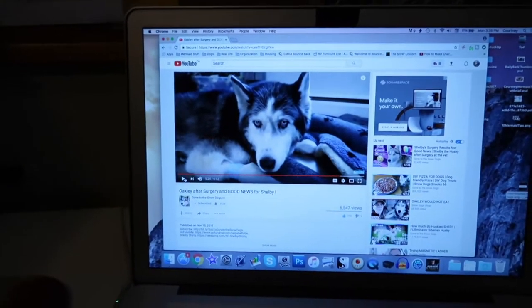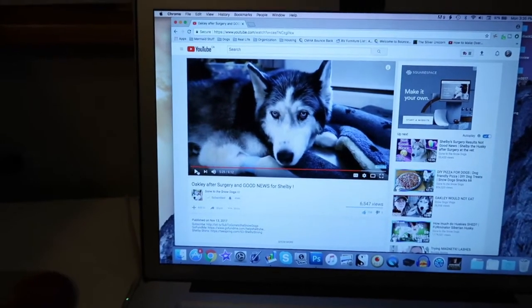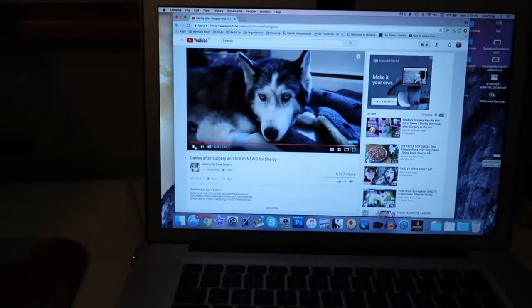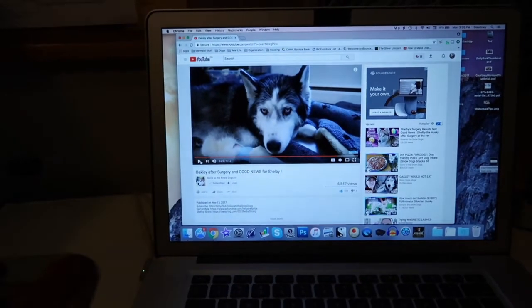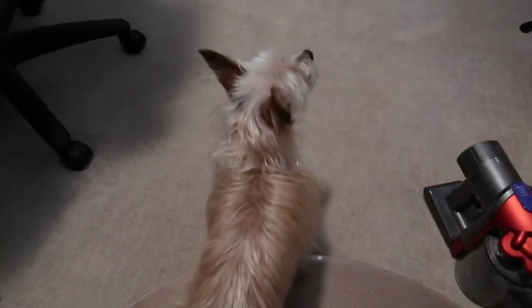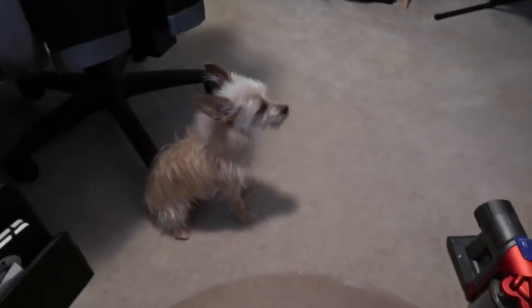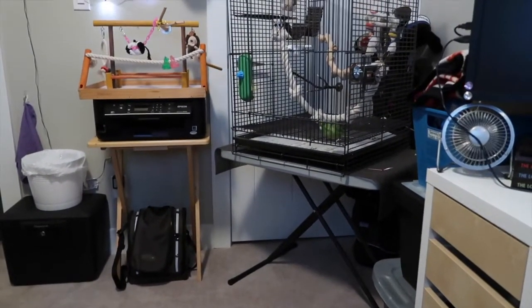We've been watching a little bit of Snow Dogs vlogs and Gone to the Snow Dogs. We are really happy to hear that Shelby's two other lumps weren't cancerous, and now they're just waiting on Miss Oakley. We really love Oakley a lot because she really reminds us of Auntie Lucky. Daily Bark is sending the biggest healing vibes ever to Gone to the Snow Dogs — we love your channel so much. That's the reason I do this channel, is you guys. We really hope those guys get better. Alfie, can you do your husky impression? There you go! Are you trying to be a husky too? It's not working so well, but we really hope those guys get better.